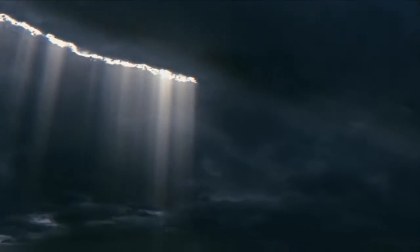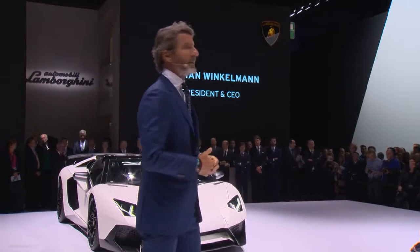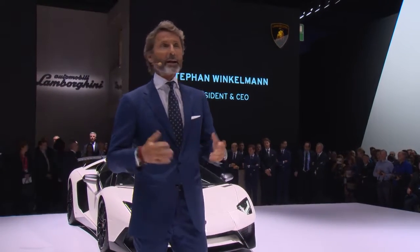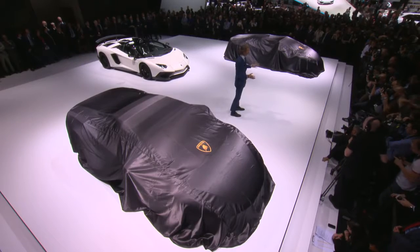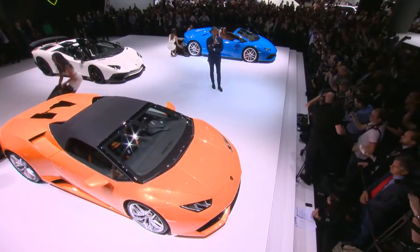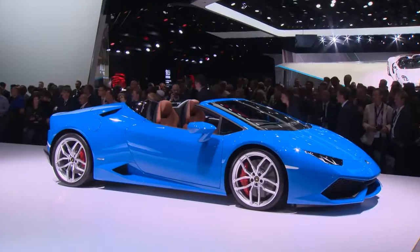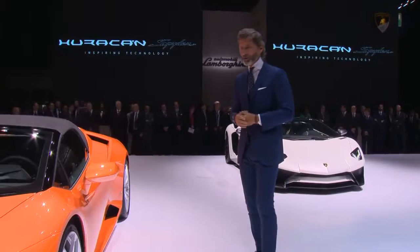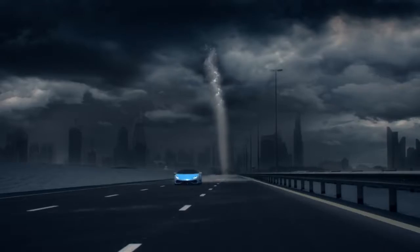Last year at the Geneva Motor Show, we presented the all-new Lamborghini Huracan LP 610-4. But now we have a second member of the Huracan family stepping in: the all-new Lamborghini Huracan LP 610-4 Spyder. It's a perfect combination of a high-performance car with the best lifestyle ever.